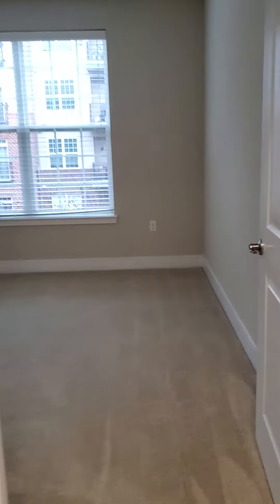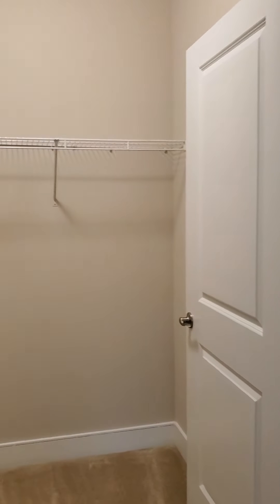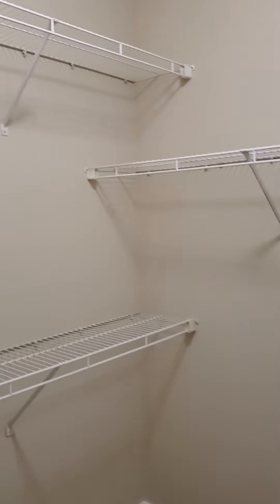The large bathroom matches the large bedroom. This bedroom could easily accommodate any size bed — it's just a nice large room with a great big window. And there's a big walk-in closet with built-in shelving as well.